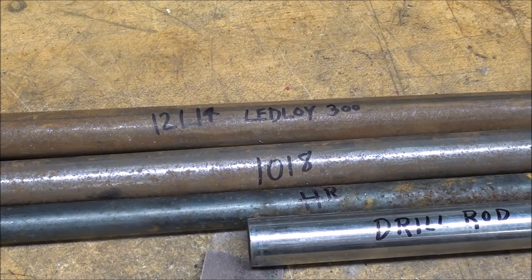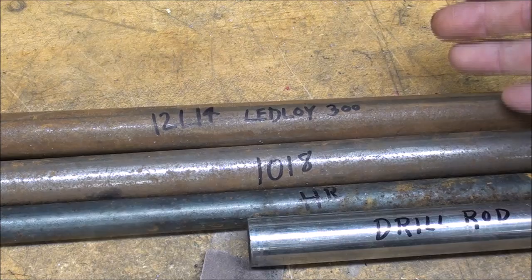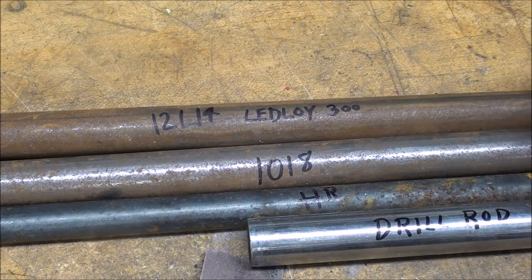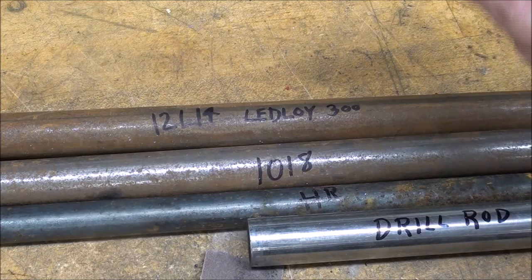In industry, in mass production, if at all possible, depending on the specifications, they try to use free machining steel — other than of course when it's going to be heat treated or needs great toughness. If you have never used 12L14 steel, also called Edloy 300 by the Ryerson Steel Company, you'll think you died and went to heaven when you use this.